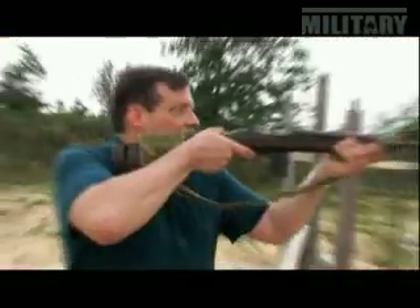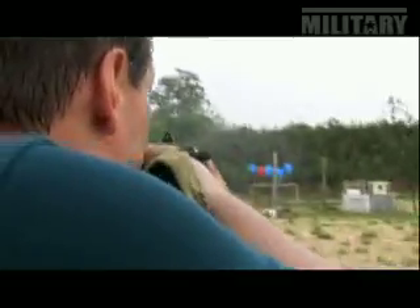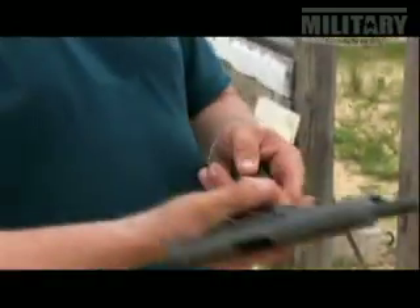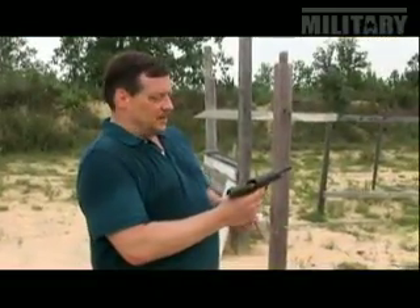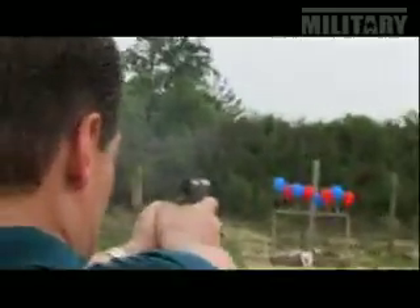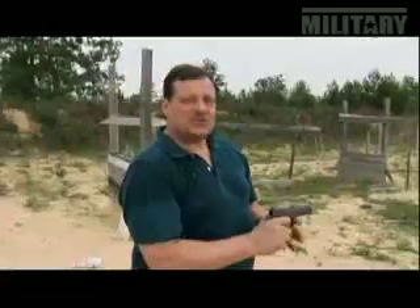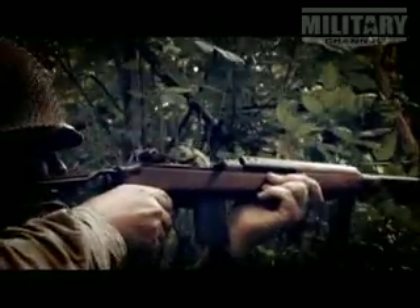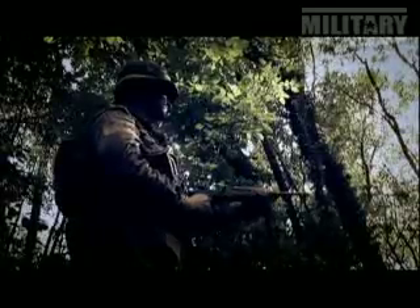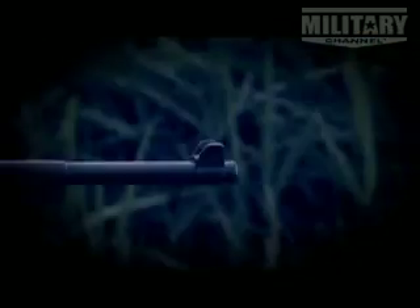Let's see if we can take out some of these red balloons. Not bad. Let's repeat that test using a .45 automatic pistol. Much tougher with a handgun. As this demonstration shows, the M1 Carbine was much easier to shoot than the same caliber handgun. Not only did the M1 make the Ranger more deadly, he got to carry less ammo.